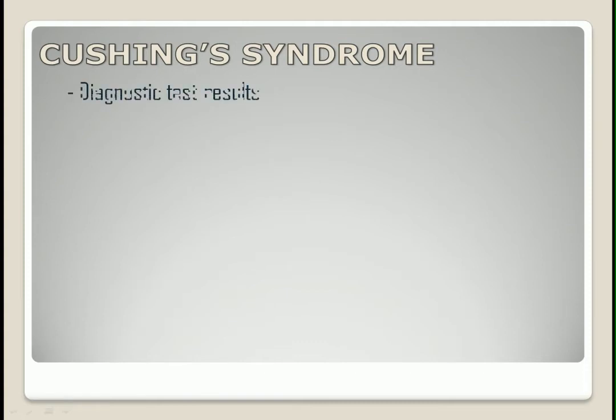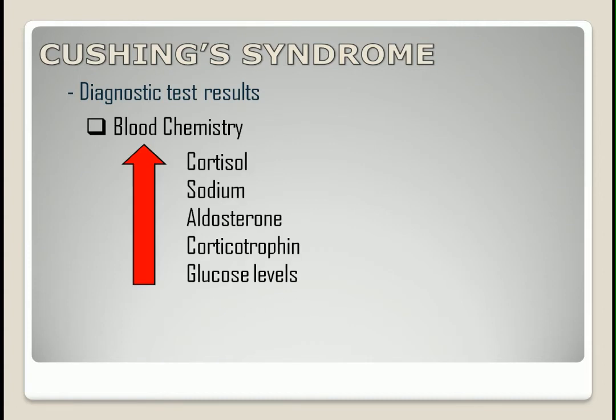Diagnostic test results. Blood chemistry will show increased cortisol, sodium, aldosterone, corticotrophin, and glucose levels. It will also show decreased potassium levels.